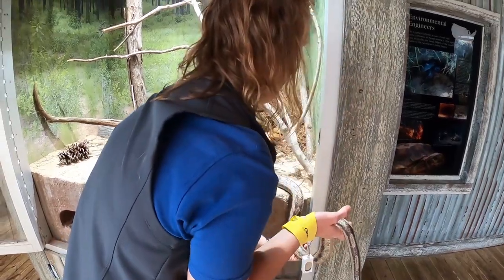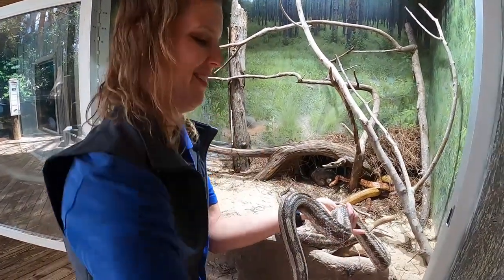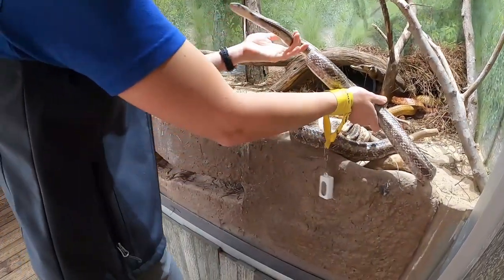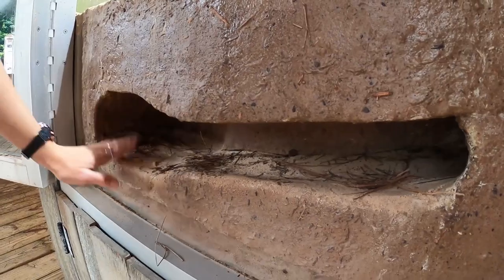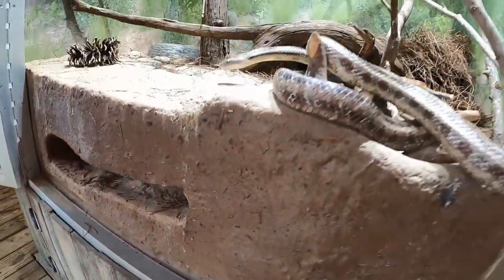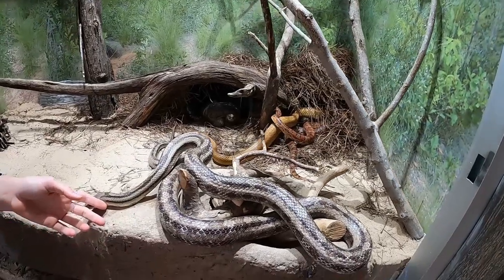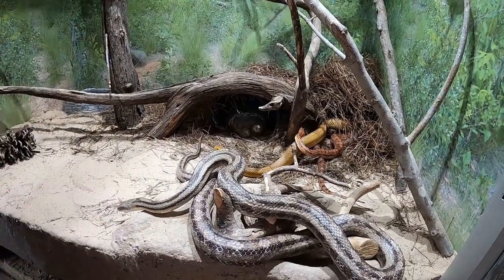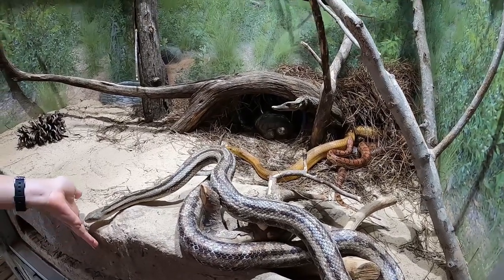It's been really interesting as the weather warms to watch this exhibit come to life. During winter, the snakes were for the most part all balled up together. In the last couple of weeks they've really come alive and become more active, which has been cool to watch.